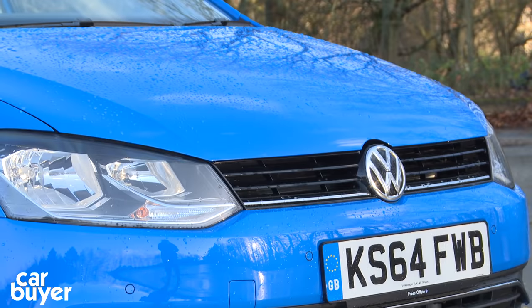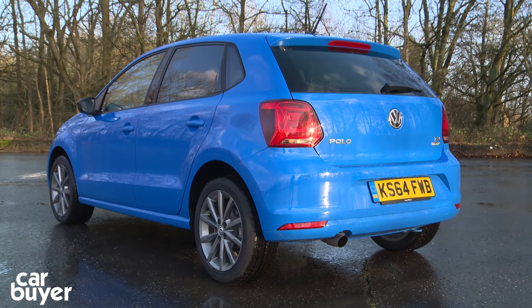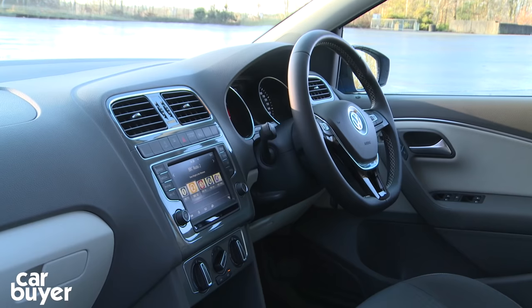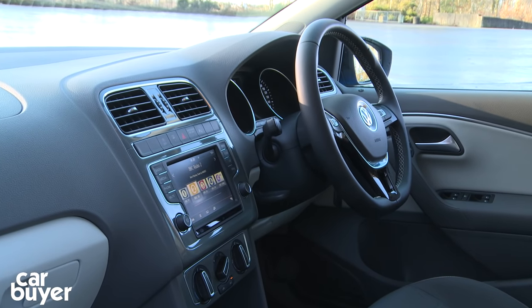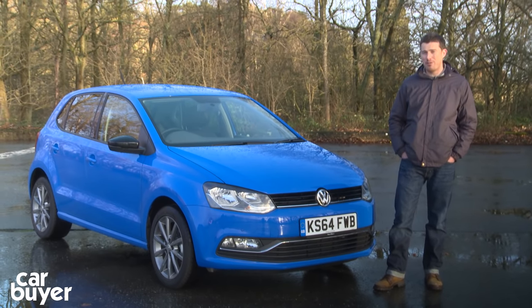It's got some new, more economical engines which make it even cheaper to run. It's got a slight refresh at the front and the back, so it looks nice and sharp. They've also altered the suspension so it drives even better than before, and you can get it with VW's latest entertainment and safety systems. While it's certainly not the cheapest car in the class, it is definitely the most grown up — and that's why it's the CarBuyer Best Small Car.